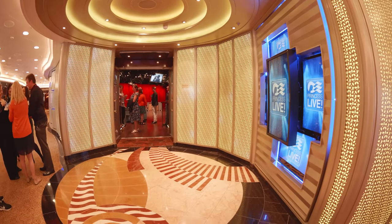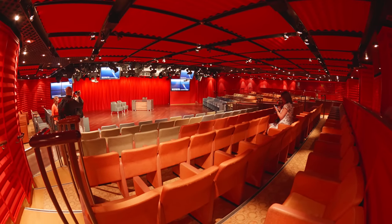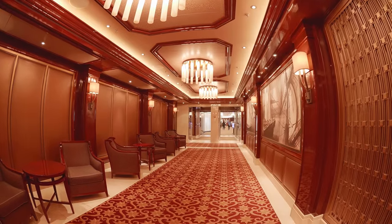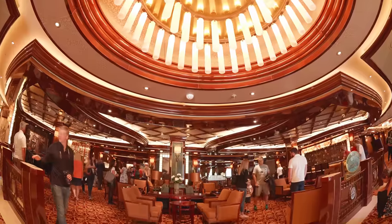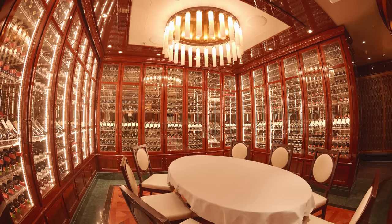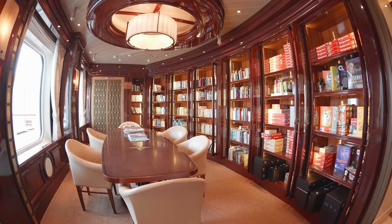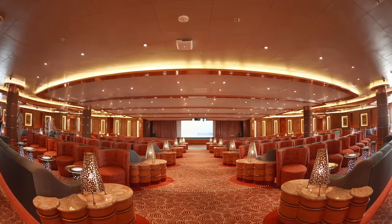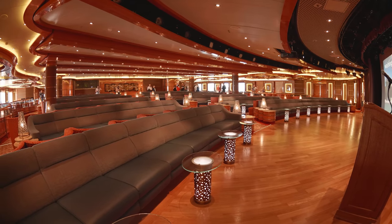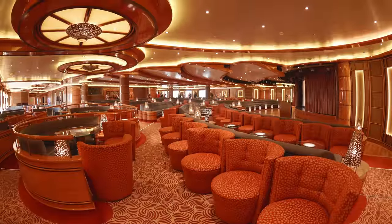Further along on deck 7 we have Princess Live, which is the onboard TV studio. And towards the aft of the ship we have the Wheelhouse Bar and one of the very popular speciality restaurants, the Crown Grill. Just next door there is a small but well-equipped library. And at the very aft of the ship we have the Vista Lounge where you can relax during the daytime and enjoy live music, entertainment, game shows and comedians on an evening.